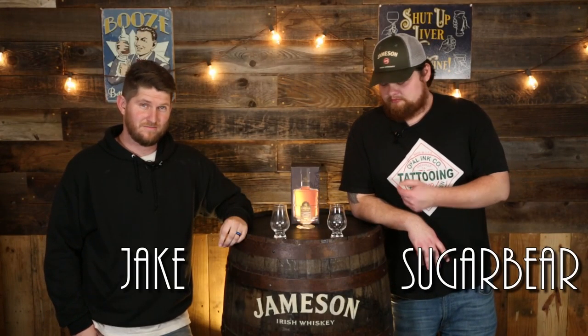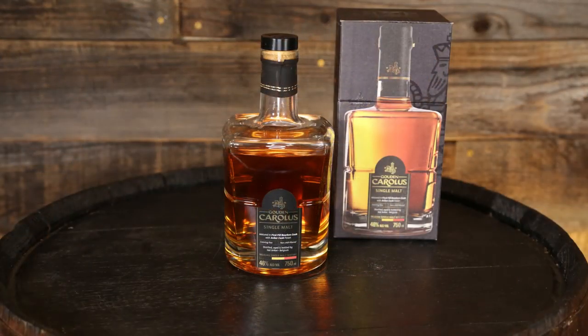What's going on guys? Welcome back to Whiskey Dixon. I'm Sugar Bear. Jake. We're reviewing Guden Cowellus Belgian Single Malt Whiskey. I don't know how to say it, I don't know if that's how you pronounce it, but Belgian Single Malt Whiskey.